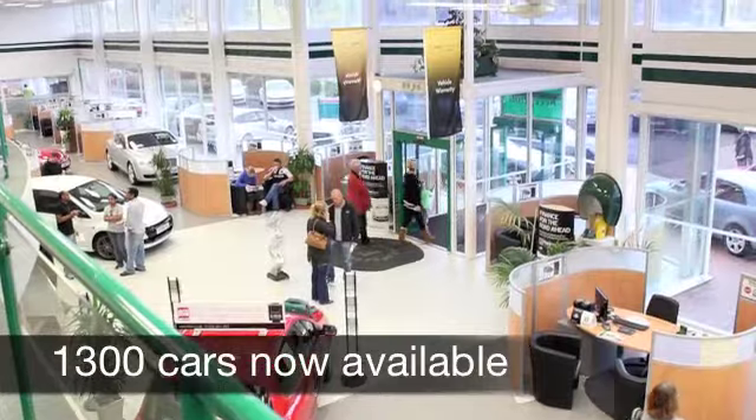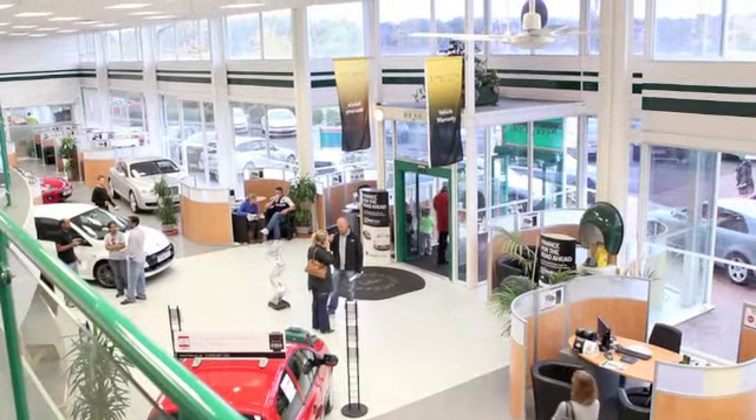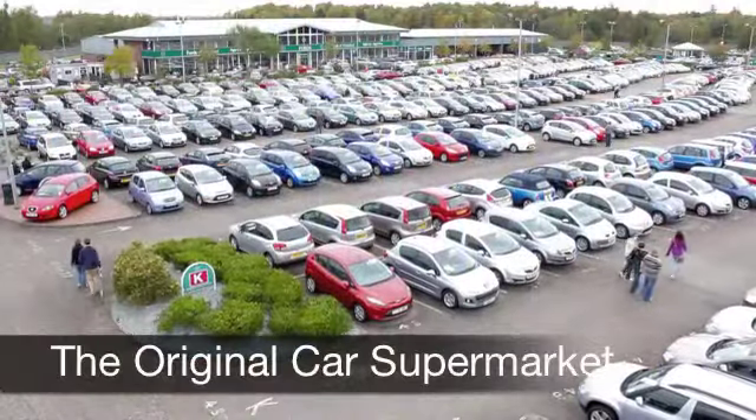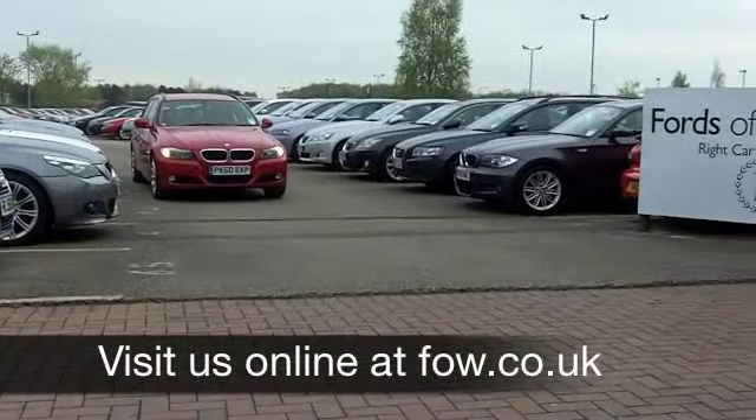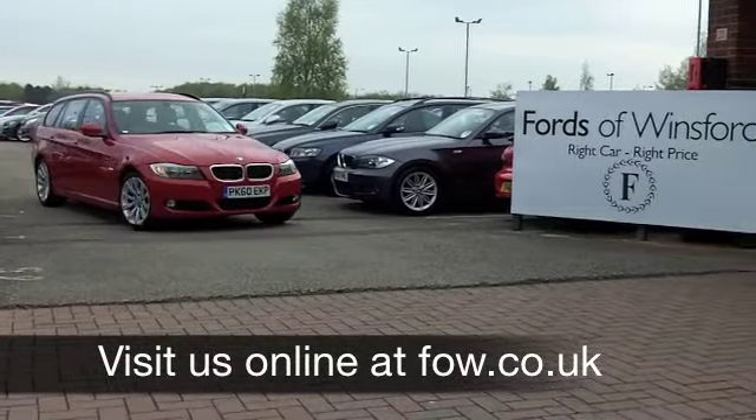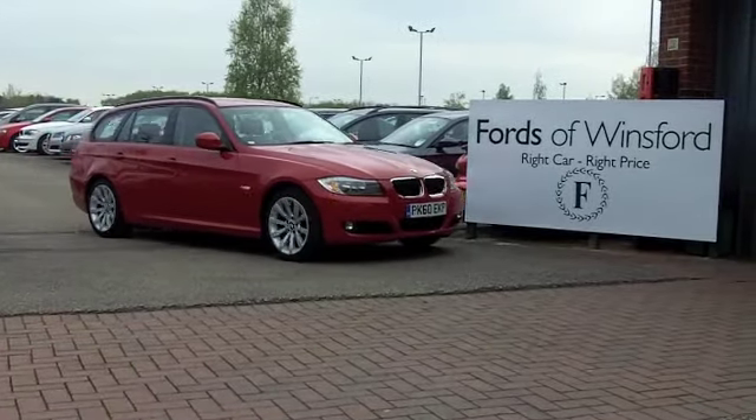Now if you've got an old car that you'd like to part exchange and upgrade to this one, no problem — bring it down, we can sort that for you. If you need finance, that's a pleasure too. Come and have a test drive and discover this great car for yourself, at Fords of Winsford.